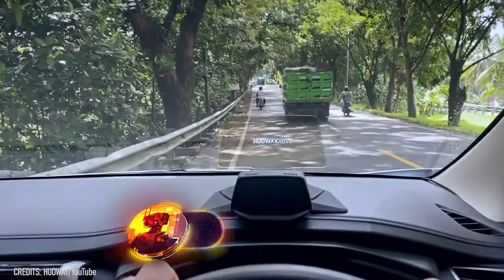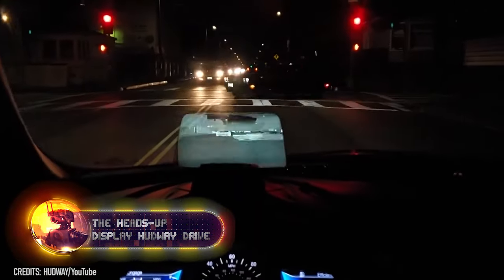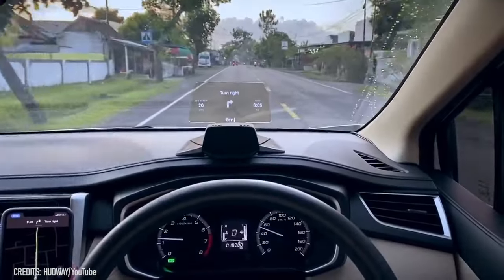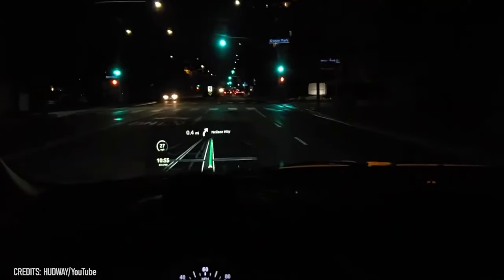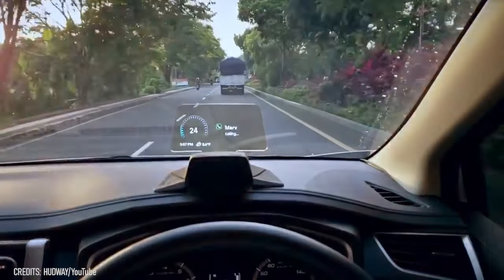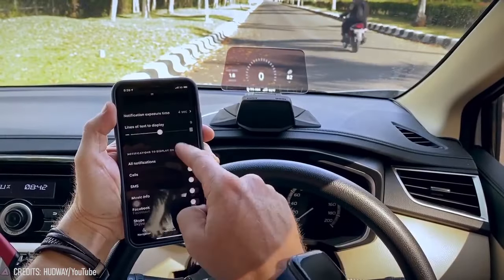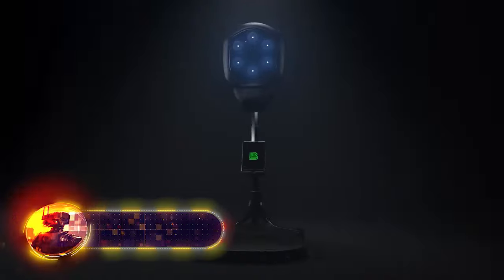Check out this gadget for cars — the Hudway Drive. It's a portable projector that fits in 95% of cars and helps drivers keep their eyes on the road. You can see its projection clearly, day or night, even in bright sunlight. What sets it apart is that it shows not just car data, but also mirrors your smartphone screen — meaning you can see calls, texts, and app notifications without touching your phone. Plus, you can customize the display to show only what you need.